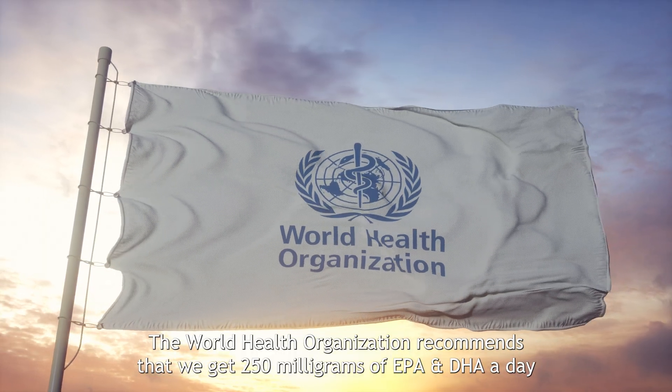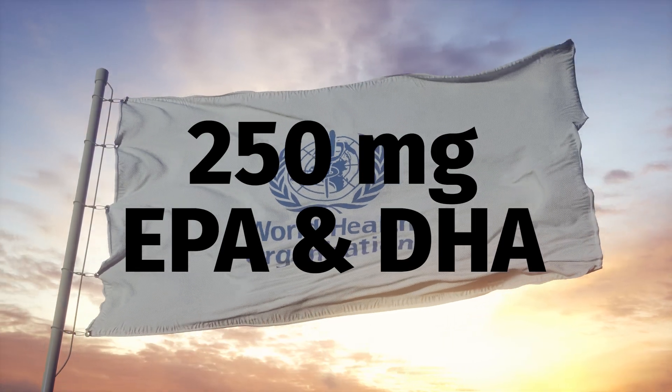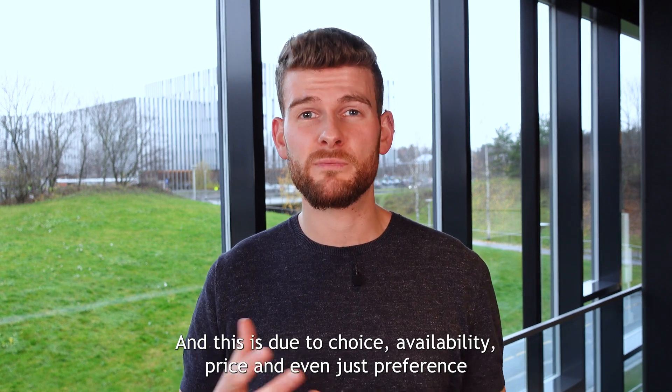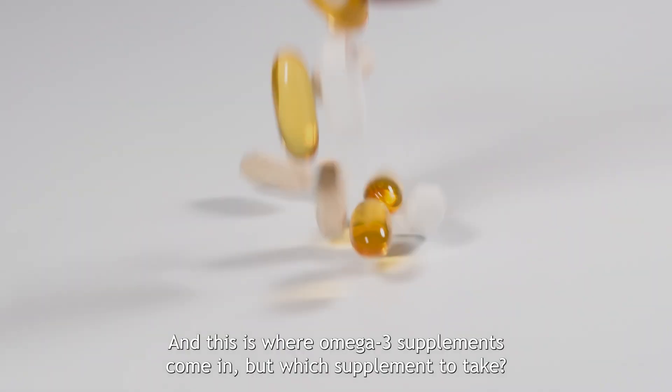The World Health Organization recommends that we get 250 milligrams of EPA and DHA a day, either from fish and/or supplementation, but it tends to be that we don't get enough. This is due to choice, availability, price, and even just preference — many people don't enjoy eating fish. And this is where omega-3 supplements come in.